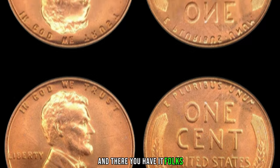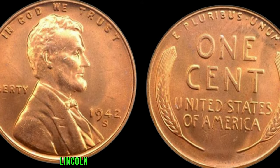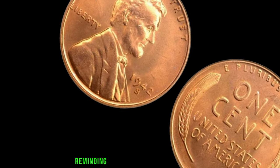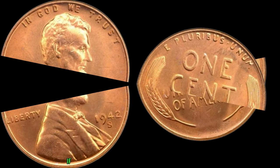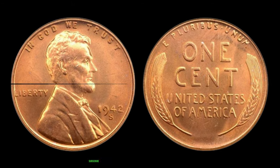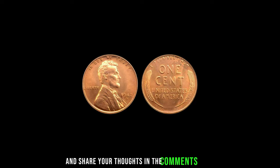Yes, you heard that right — a seemingly insignificant coin, now a symbol of wealth and rarity. And there you have it, folks: the remarkable tale of the 1942 S-Mint Mark Lincoln penny, a humble coin with a colossal value, reminding us that treasures can be found in the most unexpected places. If you enjoyed this dive into numismatic history, don't forget to hit that like button, subscribe for more captivating content, and share your thoughts in the comments below.